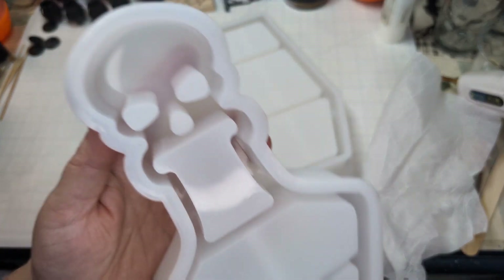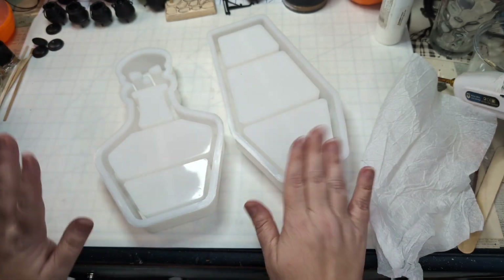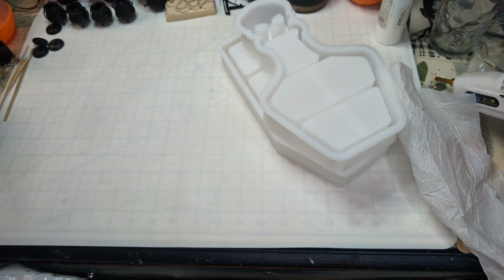It's a nice big mold — kind of a poison bottle shape — with little shelves. Those are going to be really cool. I'm excited to try those out on my channel for resin work.